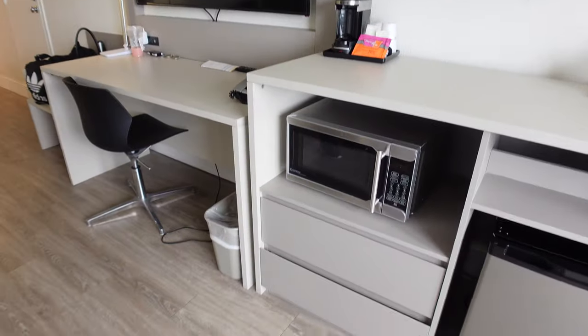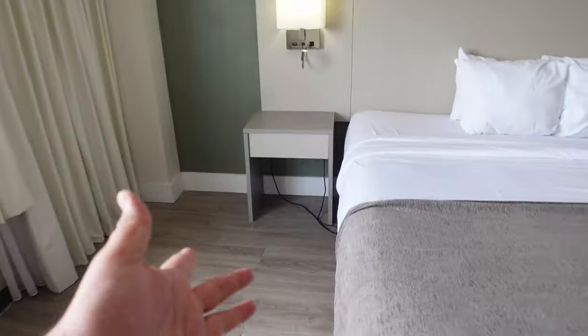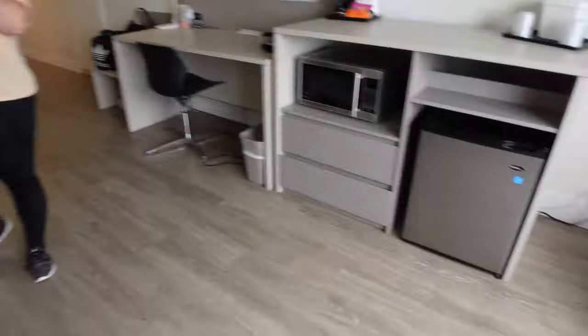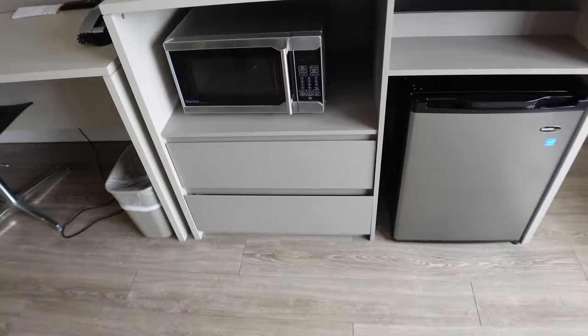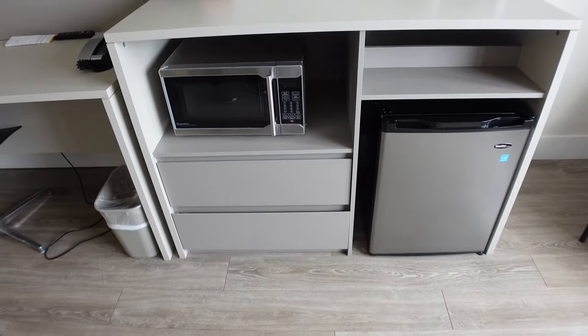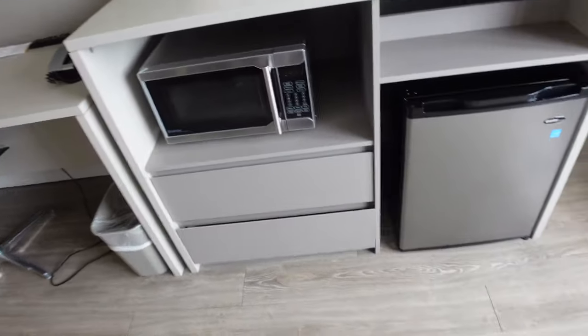Not a lot of drawer space unfortunately — there are actually only two drawers. So you're basically living out of your suitcase. We're here two nights, so it's not too bad. We'll just live out of our bags.